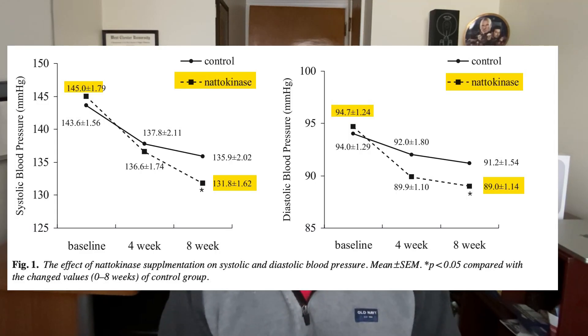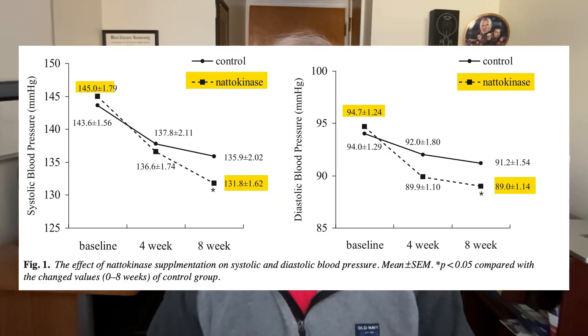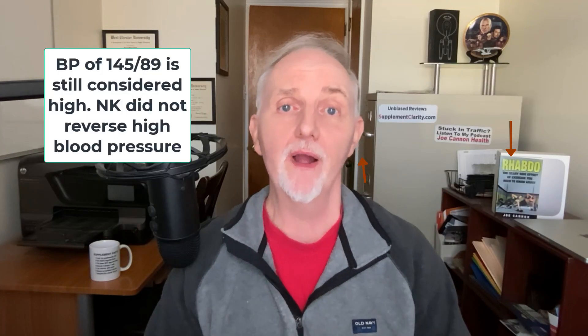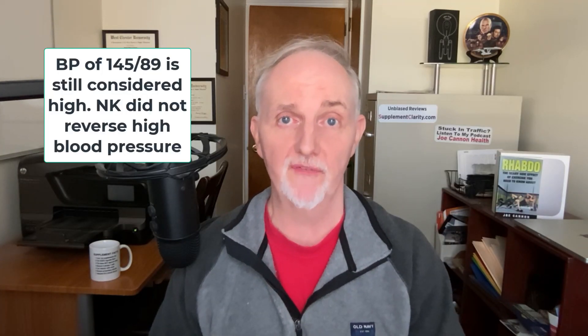Next is a randomized clinical trial looking at whether nattokinase could lower blood pressure. In this eight-week trial, 73 men and women with high or elevated blood pressure — not taking blood pressure medications — were given 2,000 fibrinolytic units of nattokinase or placebo daily. Systolic blood pressure dropped from 145 down to 131, while diastolic dropped from 95 down to 89. Blood pressure in placebo takers also declined — that's the placebo effect — however, nattokinase's blood pressure lowering effect was deemed superior.